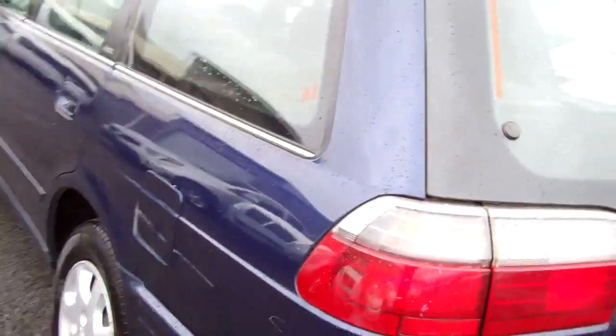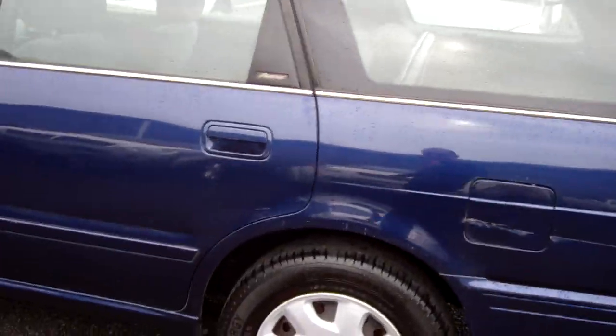Heaps of boot space in there as you can see. Nice set of Nissan hubcaps on this car.